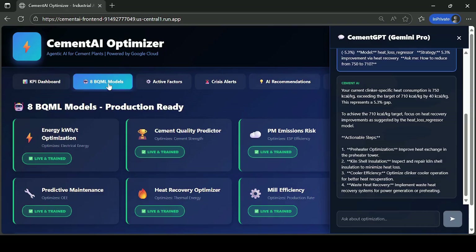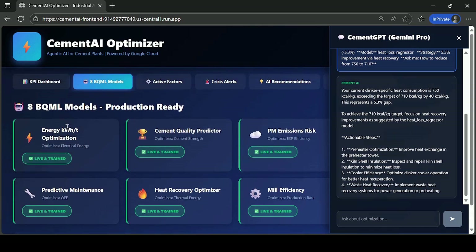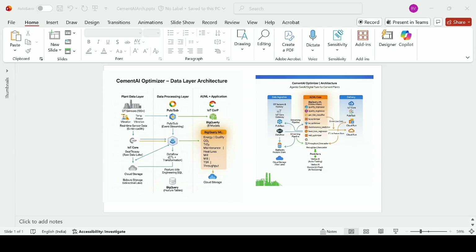BigQuery models glow green with live alerts, and crisis warnings flash red for high-risk events — click to act instantly. Recommendations are ranked by AI impact, with T-Week sliders to shape your own predictions and savings. Check out Cement AI Optimizer.